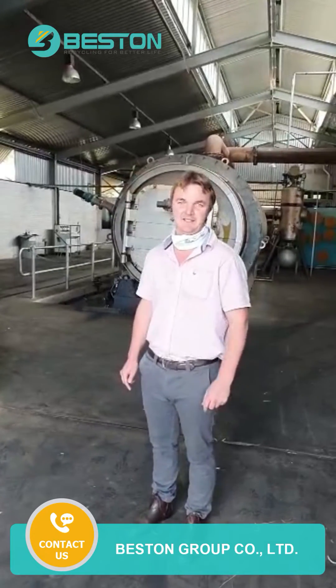Hello Bestin, how are you? Welcome to our plant that we have finished. This is the six ton a day pyrolysis plant. Come on through.